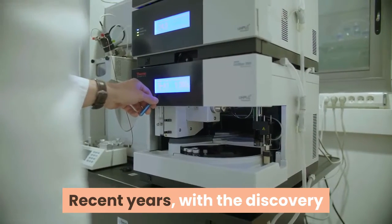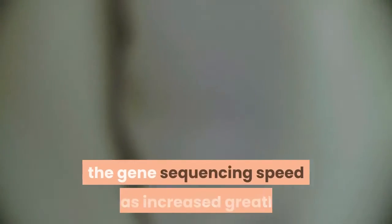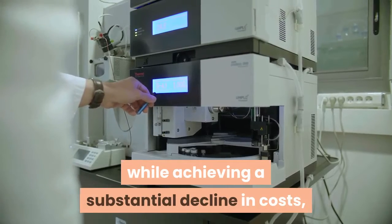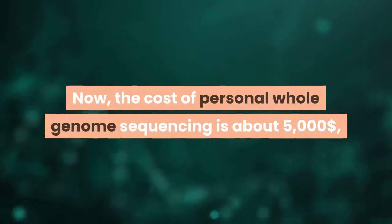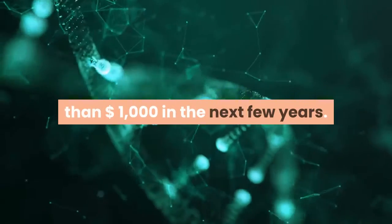In recent years, with the discovery and promotion of second-generation sequencing technology, the gene sequencing speed has increased greatly while achieving a substantial decline in costs, making large-scale application of genome sequencing possible. Now, the cost of personal whole genome sequencing is about $5,000, and is expected to decrease to less than $1,000 in the next few years.